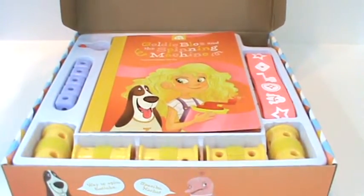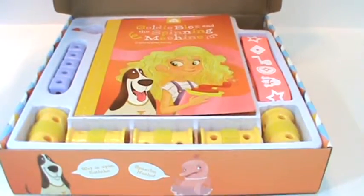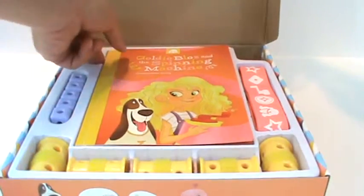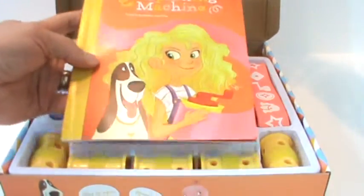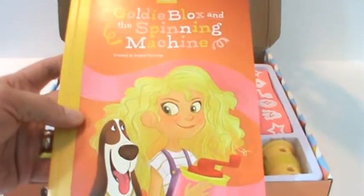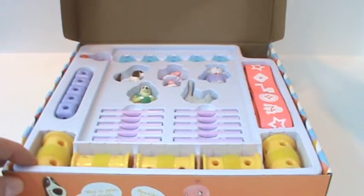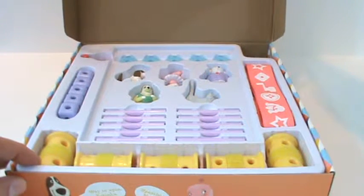Opening the box — this is what you see when you open it. You get the book, GoldieBlox and the Spinning Machine, created by Debbie Sterling, as well as all of these fun pieces — 33 pieces and characters.